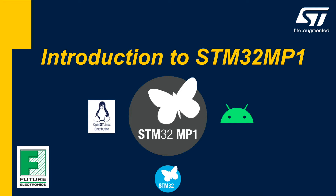Hi, my name is Ron Hunter and I'm an engineer with Future Electronics. Today I want to introduce you to the STM32MP1, the newest microprocessor from STMicroelectronics.